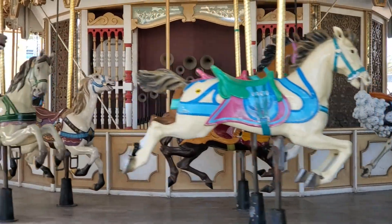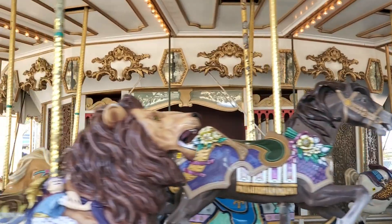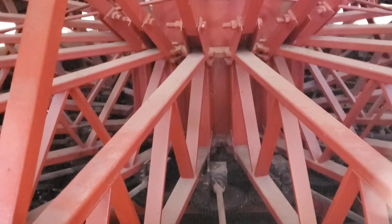This concludes our small look into the Carousel Columbia. If you'd like me to go further in depth with things like hydraulics, structure, and more, please let me know down below.